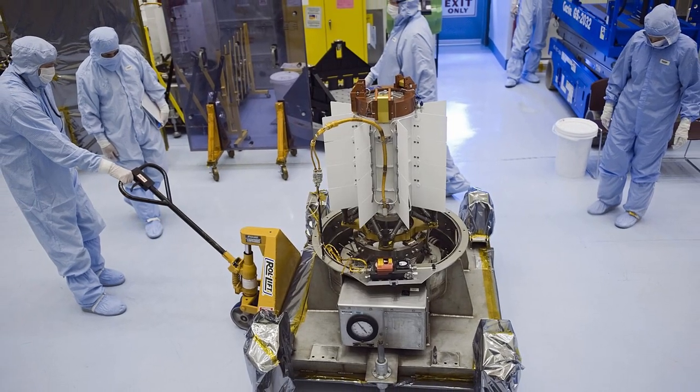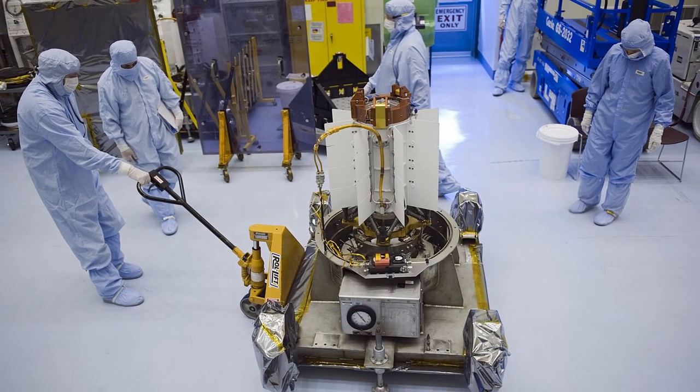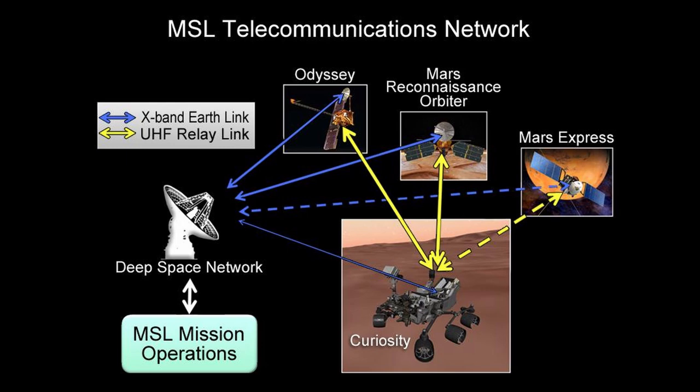Radioisotope Power System for Curiosity at Kennedy Space Center. Curiosity transmits to Earth directly or via three relay satellites in Mars orbit.